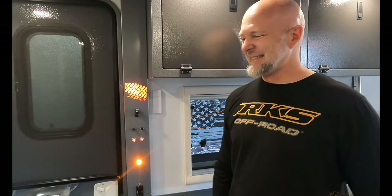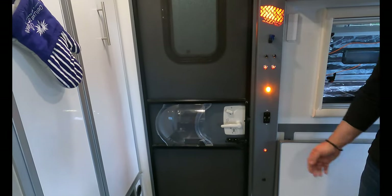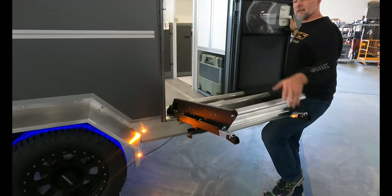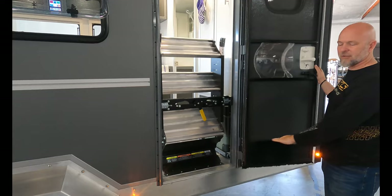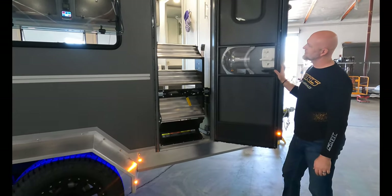As of April 2022, they plan to build one more prototype — as is standard in automotive — and then go into production. First customer units are expected off the line in summer of 2022. The entry door is a very wide, full-size door with a solid step that stows away completely when off-roading so you don't damage the steps.